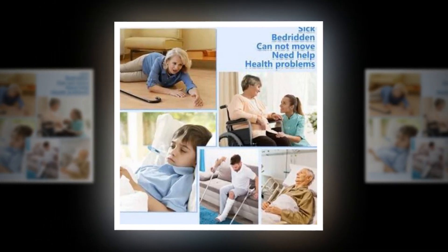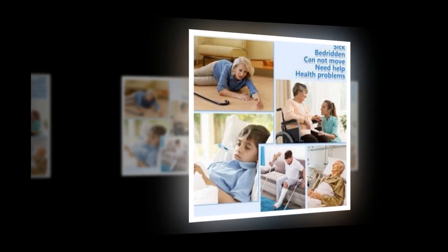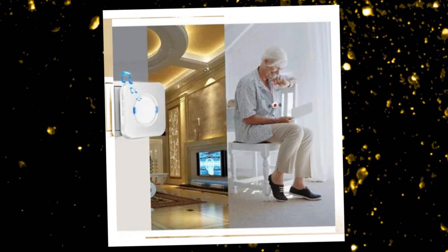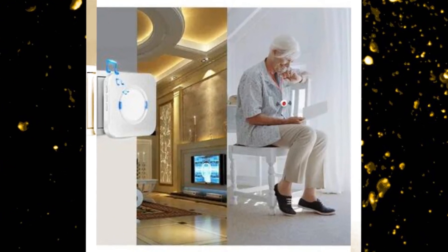No need to hesitate to order — you don't have to worry about misplacing the pager because of the elegant packaging. If you have any queries, the user manual that comes with the product may be consulted, and a qualified technological team and customer support staff are available around the clock.